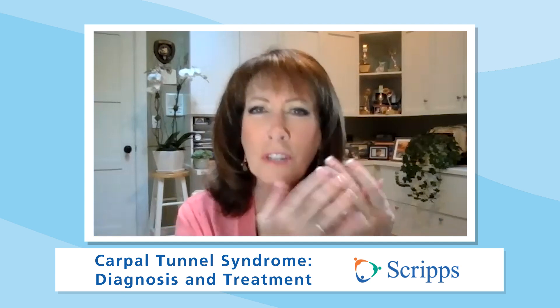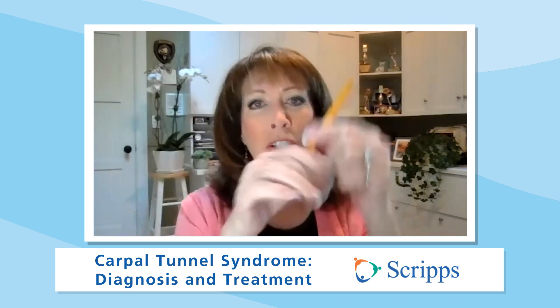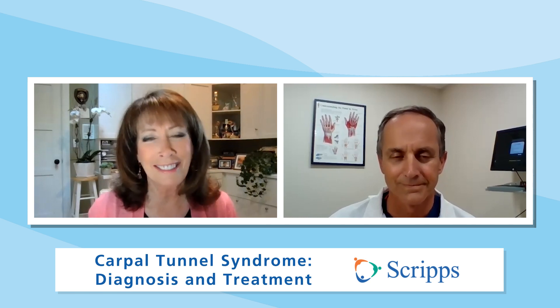Hi, I'm Susan Taylor with Scripps Health in San Diego, California. You awaken in the middle of the night with painful tingling sensations in your fingers, or maybe you're trying to apply lipstick or just pick up a pencil and it just falls from your grip. You might have carpal tunnel syndrome. Joining us to talk about this is Dr. Lorenzo Pacelli, an orthopedic surgeon with the Scripps Clinic Medical Group in La Jolla, California, who specializes in orthopedic surgery of the hand and the elbow. Doctor, thanks so much for being with us. Thank you, Susan.